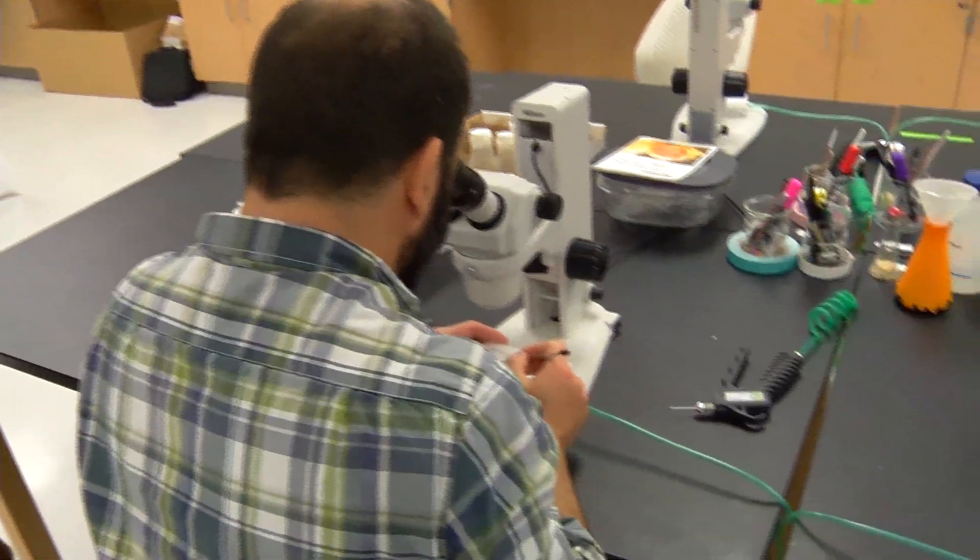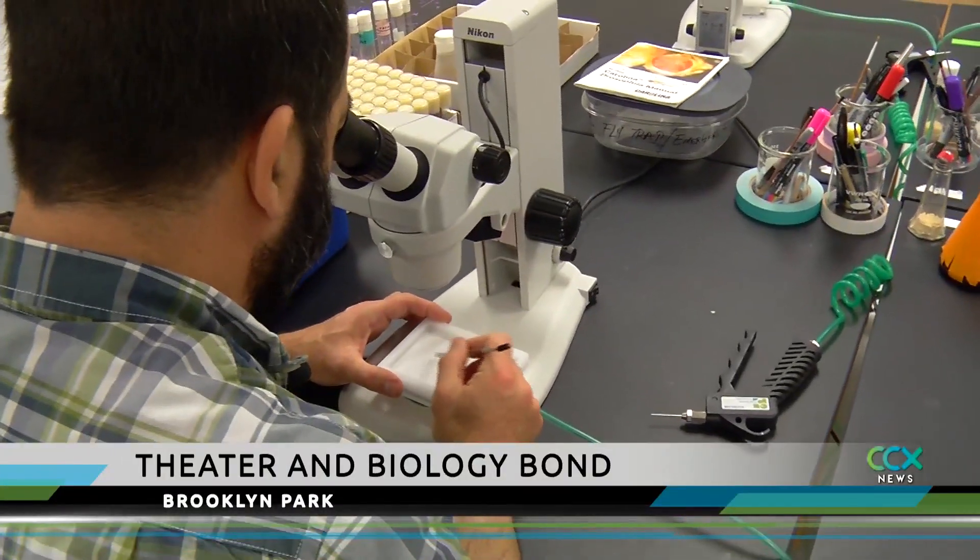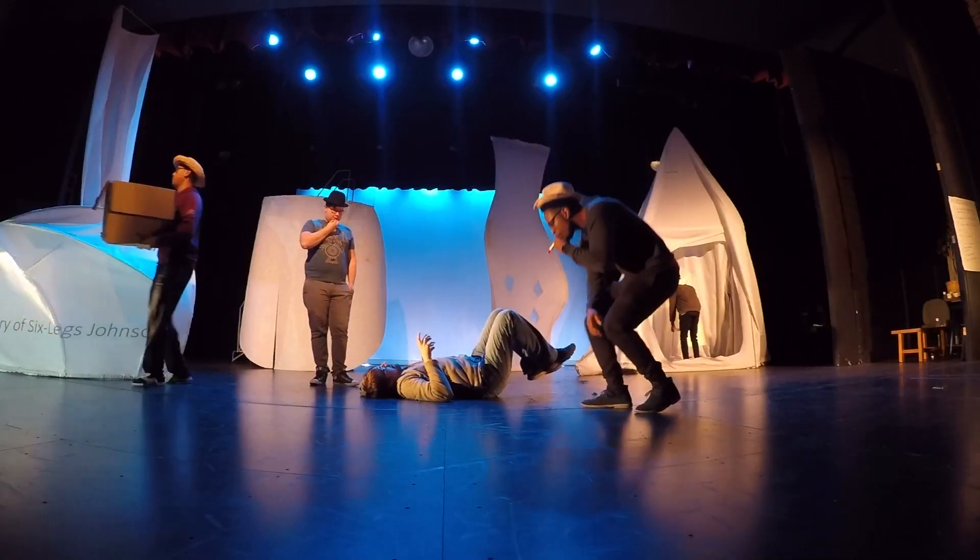So then we sort the flies under the microscope here and we separate out the mutants, or whatever it is that we're looking for. From the lab to the stage.